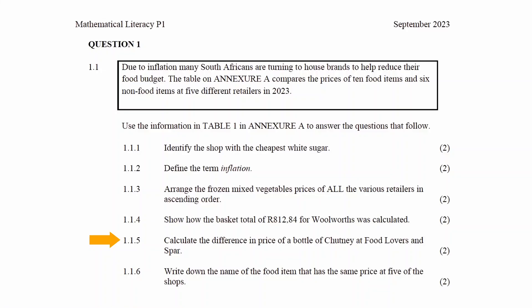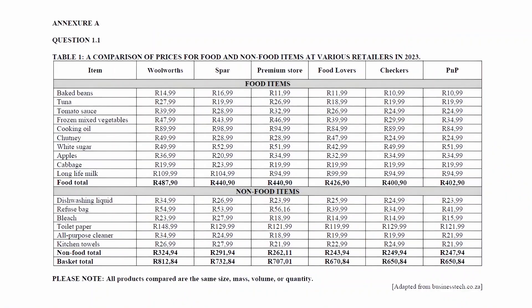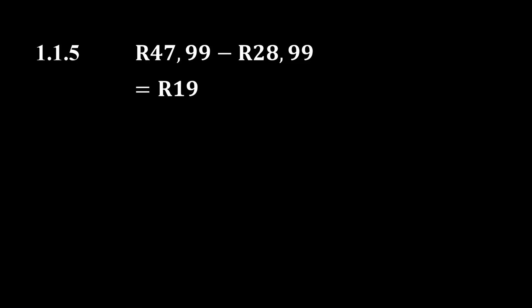In question 1.1.5 you have to calculate the difference in the price of a bottle of Chutney at Food Lover's Market and Spar. From Table 1 on Annexure A we see that the prices of a bottle of Chutney at Food Lover's Market and Spar are R47.99 and R28.99. So the difference in price for these two stores will be R47.99 minus R28.99, and this equals R19.00.